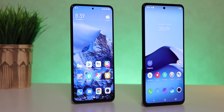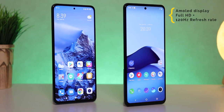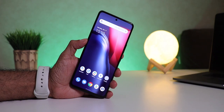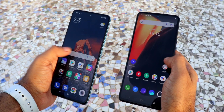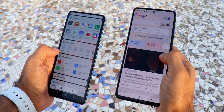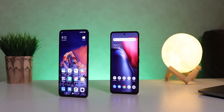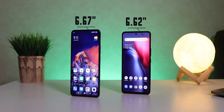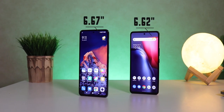AMOLED displays on both with full HD plus resolution and 120Hz refresh rate. Both do a fine job in color reproduction — vivid, crisp, sharp and smooth. Both also claim peak brightness of 1300 nits and thanks to that it gets really bright enough even to use outdoors. The Mi 11X has a slightly bigger display at 6.67 inches while the iQoo 7 is 6.62 inches — frankly, it's almost negligible and you can barely notice the difference even when you keep them side by side.